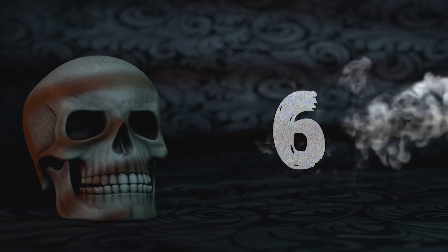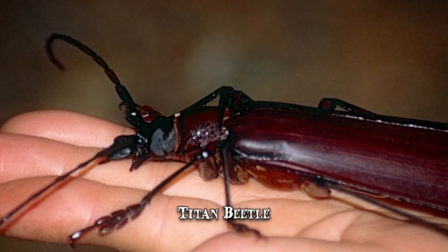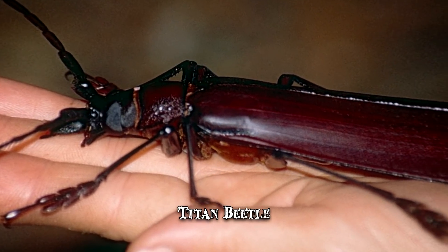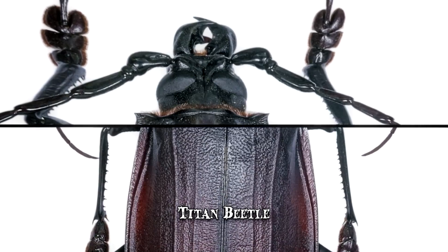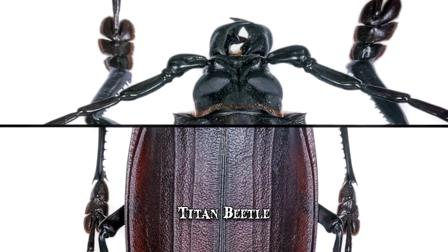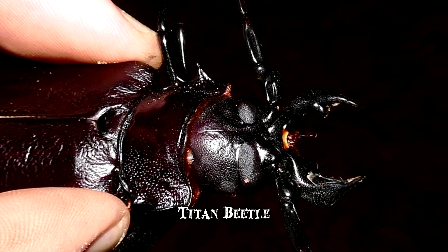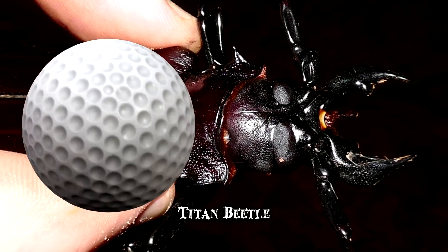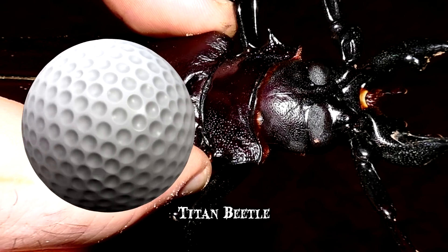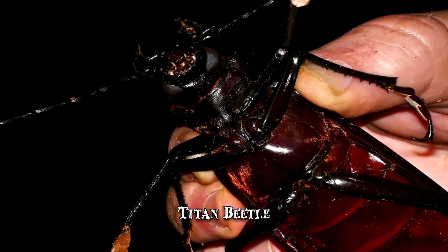Number 6: Titan Beetle. The Titan Beetle, as its name suggests, can reach impressive lengths. The creepy crawler owns a short, curved mandible that can snap pencils in half and make nasty cuts on human beings. This species has been known to grow up to 6.6 inches, making it three times longer than a golf tee. Though its bite can cause surprising harm to most insects, the adult beetle rarely, if ever, feeds.